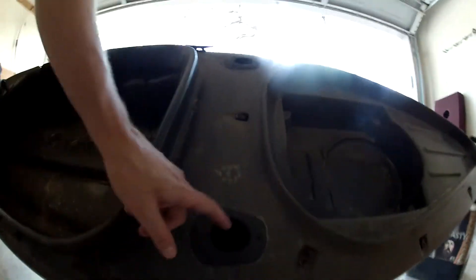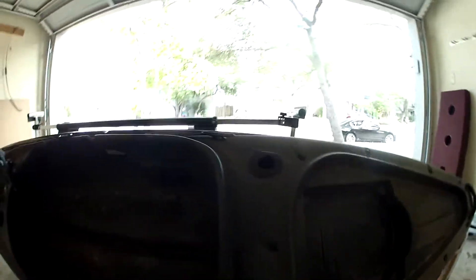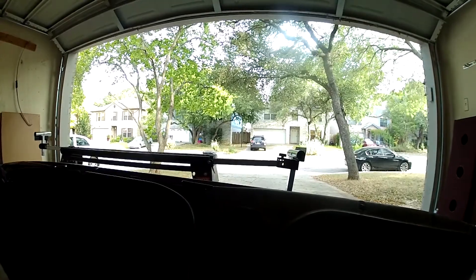It has two fishing rod holders in the back. These aren't the best — I've gotten my pole stuck on trees so many times right there. So I tend to keep it up front.